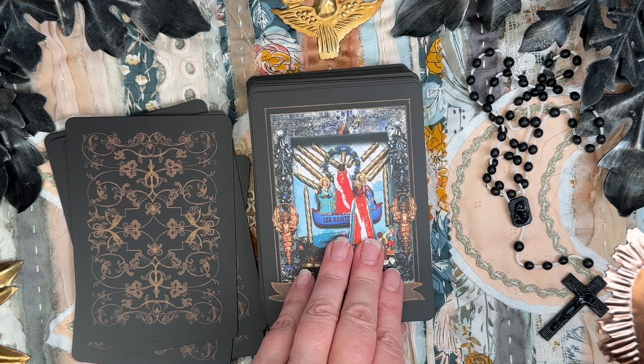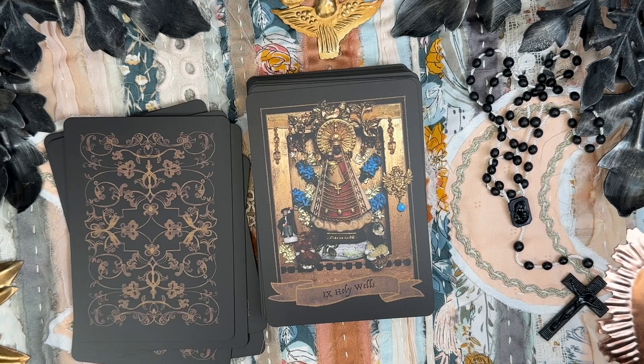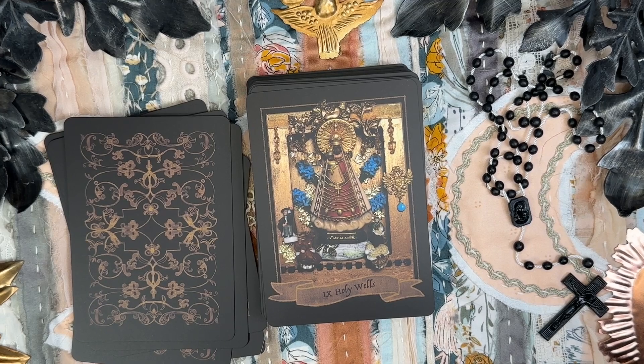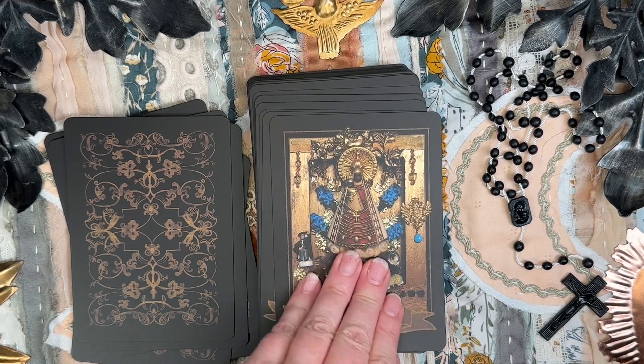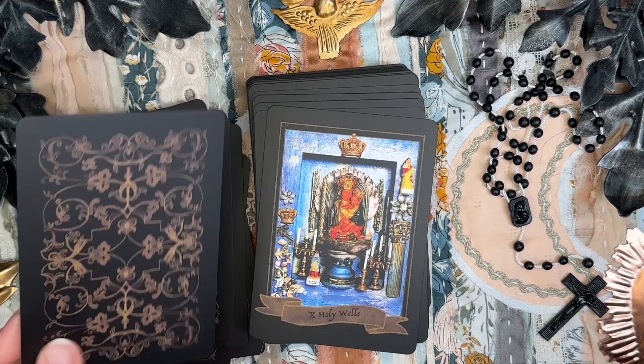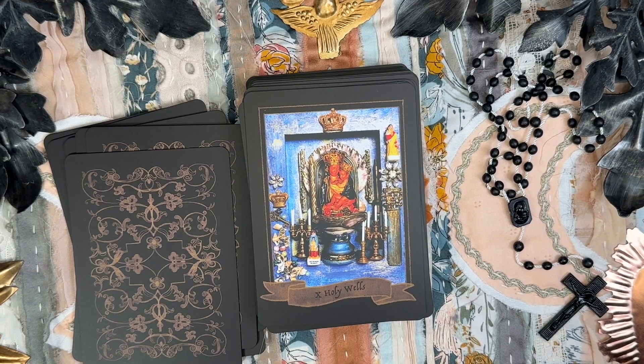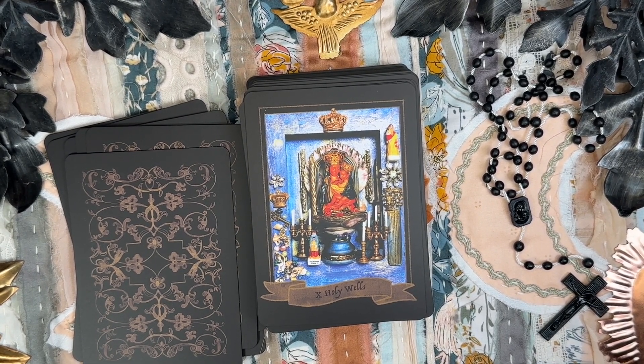The Eight of Holy Wells — Santa Sarah la Kali, Holy Mother and Queen of the Romany, Black Lady of the Crypt. The Nine of Holy Wells — Our Lady of Mariazell, Queen of the Danube. The Ten of Holy Wells — the Madonna del Neve of Torre Annunziata, Our Lady of the Snow.